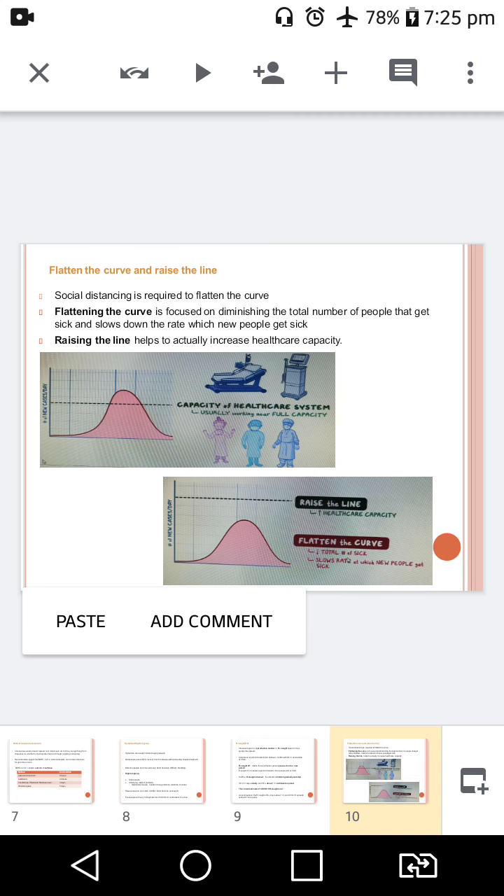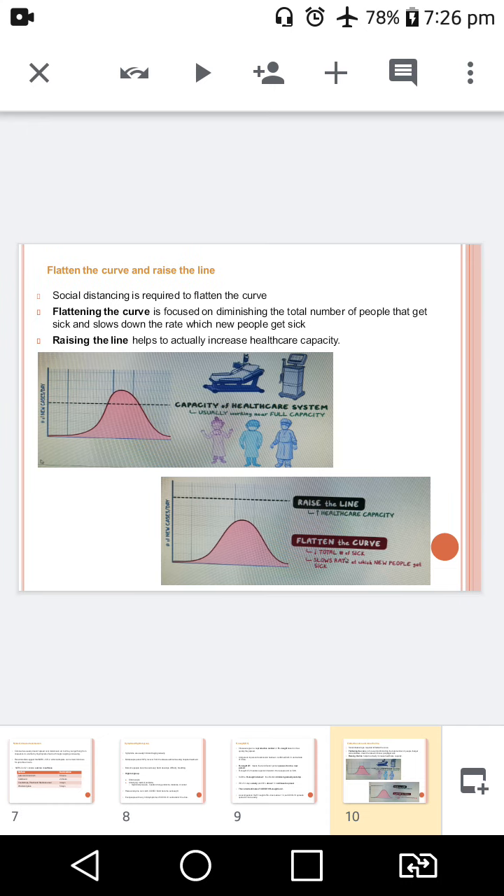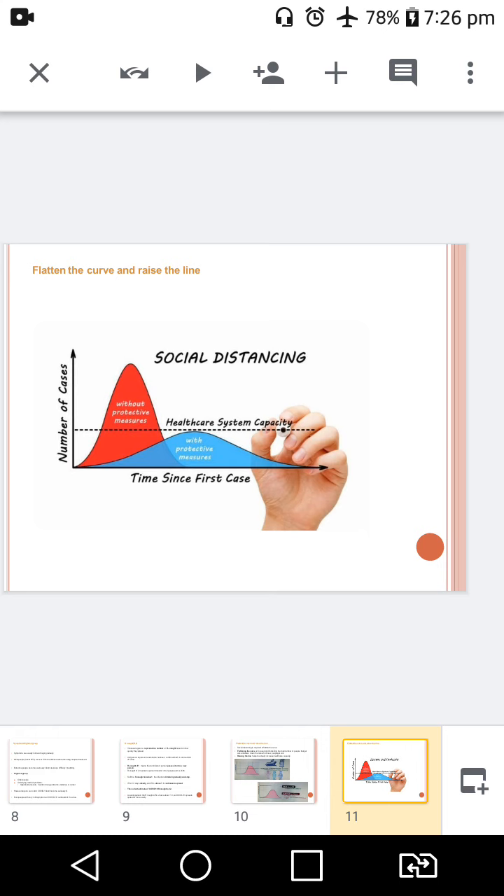And thereby, we can raise the line to increase healthcare capacity by equipping with adequate personal protective equipment like N95 masks, intensive care units or ICU beds, ventilators, and medications like hydroxychloroquine. Flattening the curve is focused on reducing the total number of people that get sick and slowing down the rate at which new people get sick. In this picture, you can clearly see how the disease progresses without protective measures — shown as the red area — and with protective measures, how it reduces.